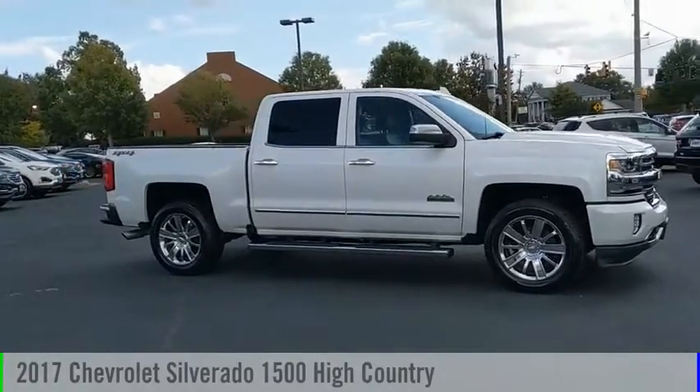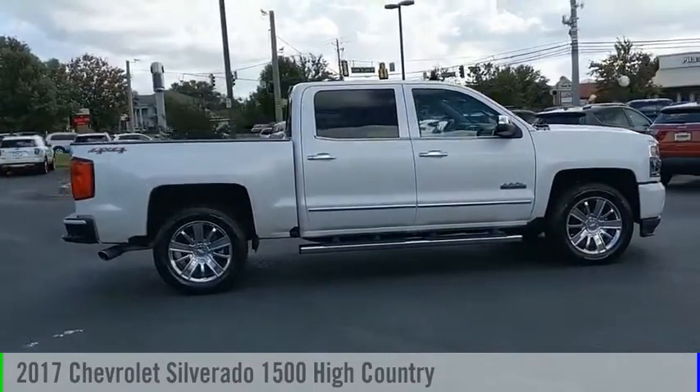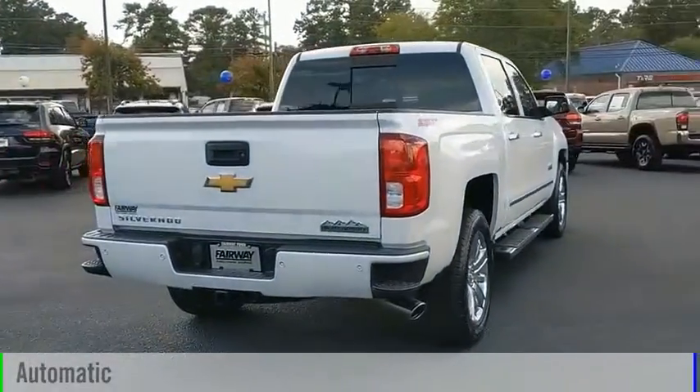Stop by and take a look at the 2017 Silverado 1500. This vehicle is powered by a four-wheel drive, eight-cylinder, 5.3-liter engine, and comes with an automatic transmission.